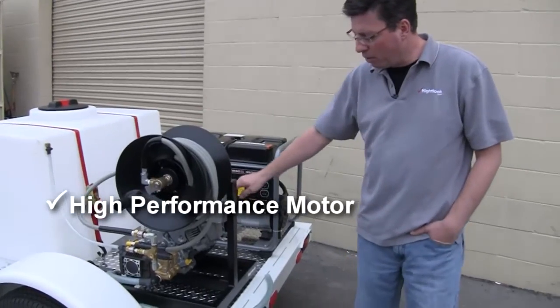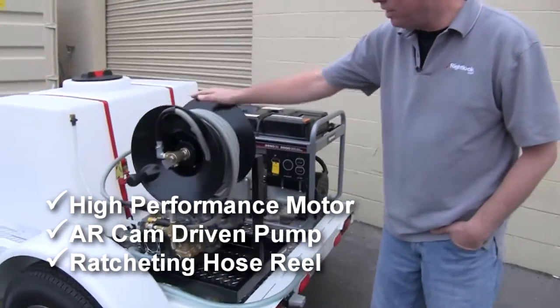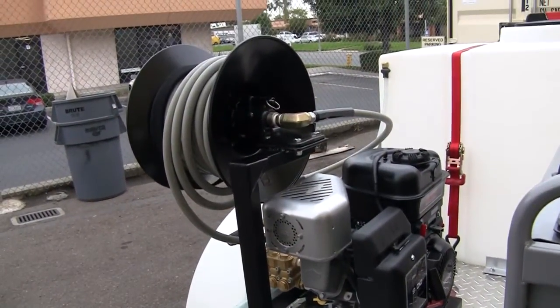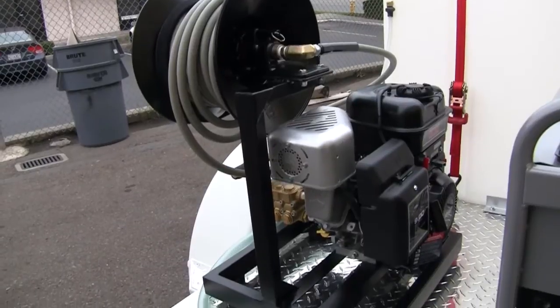We use a high performance motor and an AR cam driven pump. We have a ratcheting hose reel with 50 feet of high pressure hose that will allow you to deliver up to 2000 PSI of pressure.